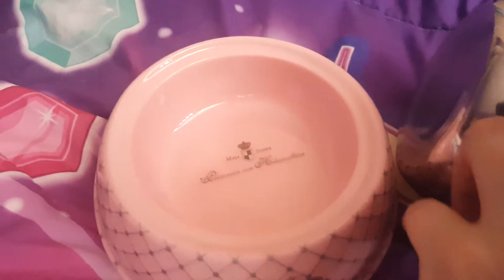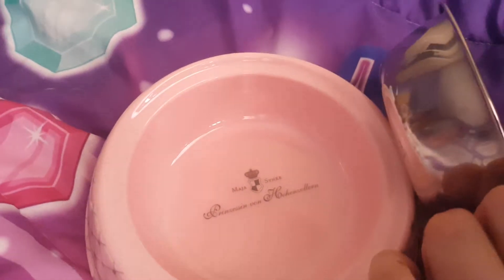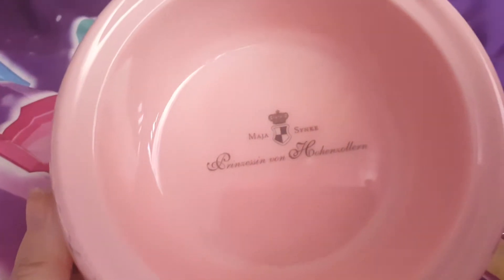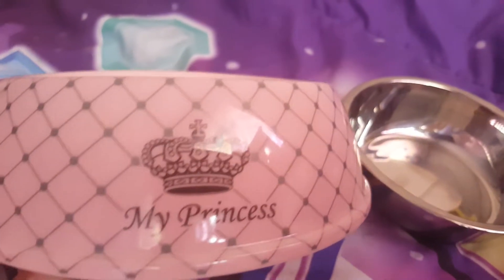It's a steel bowl cup and that's the maker's brand — I'll show you what it is. Can you see that? Looks like the company who made it. And this is my Princess with a nice crown on the bowl.